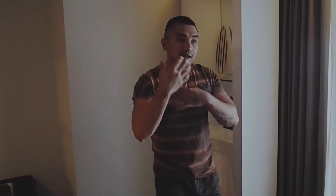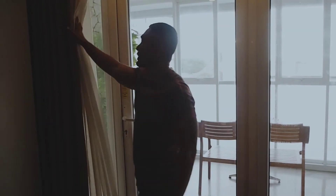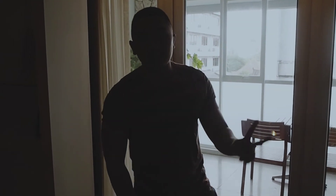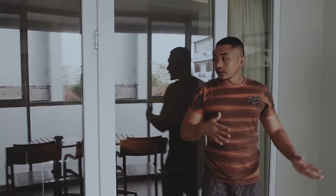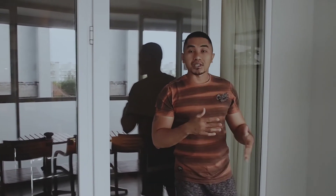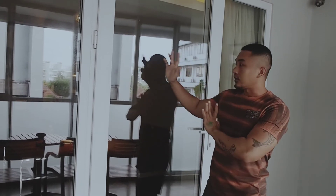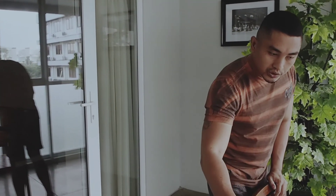Selain hotel ini, di luar juga ada tempat khusus. Bisa dibilang kalau kita sama keluarga tapi yang hobi ngerokok atau ruang tanpa AC, di luar juga ada. Ini adalah ruangan ketiga yang ada di kamar ini, non-AC. Ruangan ini bisa digunakan buat merokok supaya tidak mengganggu yang ada di dalam yang ber-AC. Di sini ada kursi dua dan ada meja juga.